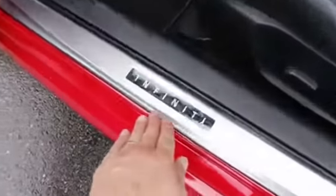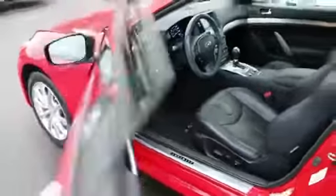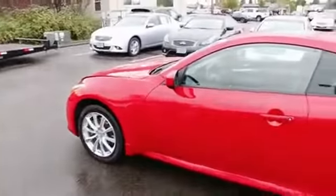Illuminated kick plates — these light up, really looks beautiful at night time. I love the color combination in red on black.